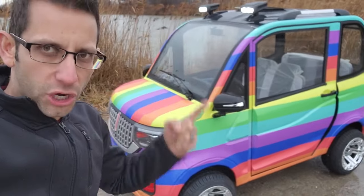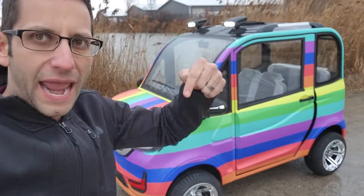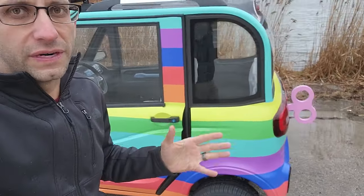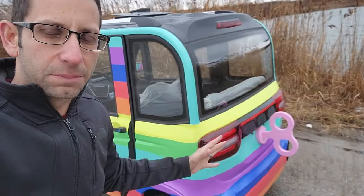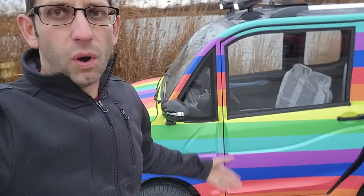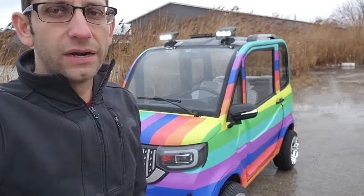If you're looking for the rainbow Coco Coupe, the Pride Ride — it's in stock right now, available today. Call us toll-free at 866-606-3991 to check the price, check availability, and check what other options we have.